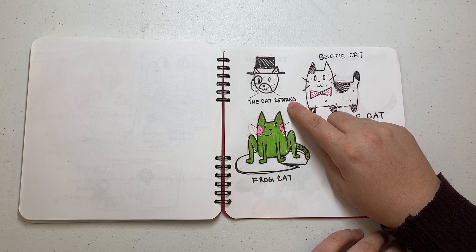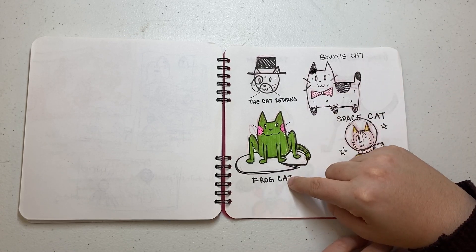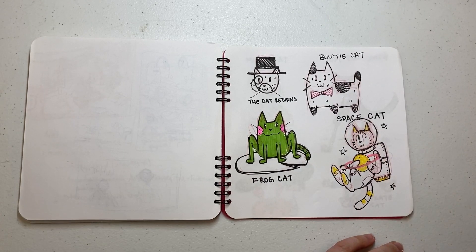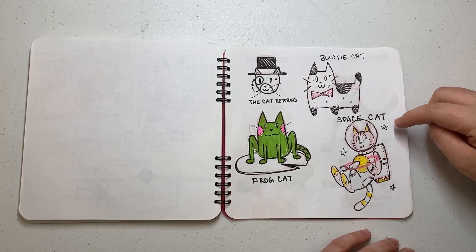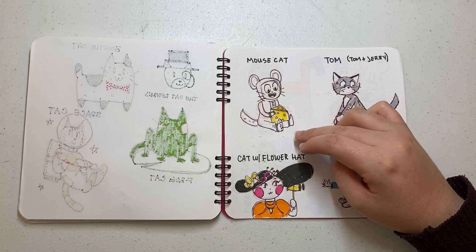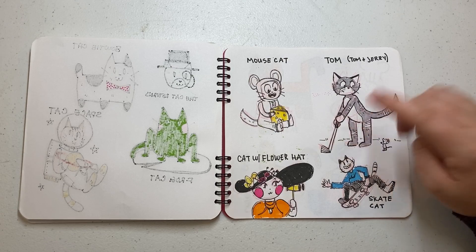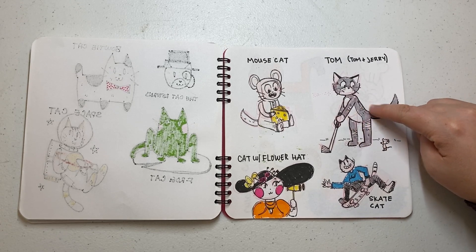I didn't remember what he looked like — I did this from memory. If I looked it up I'm sure it's nowhere close, but I knew he had some sort of hat. Then bow tie hat, frog cat — which was hard, he didn't really look much like a frog until I colored him green and I put him on a lily pad for context. I did a space cat — I've done a lot of space cats, but I liked how I made him holding the planet this time. Someone said a mouse cat, so I put the cat in a onesie and gave him a giant piece of cheese. Someone said Tom from Tom and Jerry — the only thing I can remember is he golfed one time. From memory I don't think his coloring is right, but I gave him some band-aids and bandages, all beat up, and Jerry's just hanging out here.